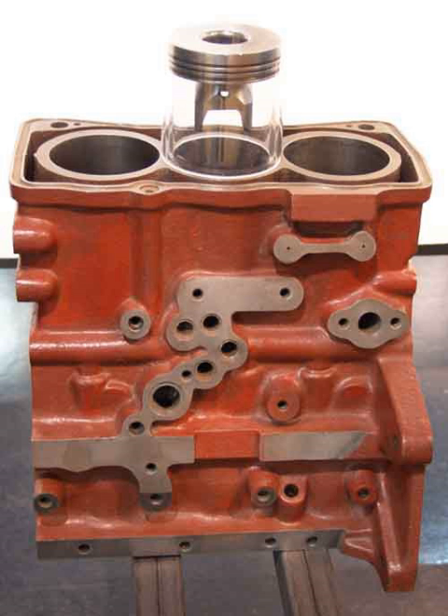Some Daihatsu cars use straight three engines, including the Charade, the Mira, and the Cuore. Three-cylinder 1.0-litre diesel and turbodiesel engines were also offered in Daihatsu Charades. Korean cars — the Daewoo Tico, based on the 1988 Suzuki Alto, and later base versions of the Daewoo Matiz — also used an inline-3 796 cc, 41 horsepower STECH petrol engine.